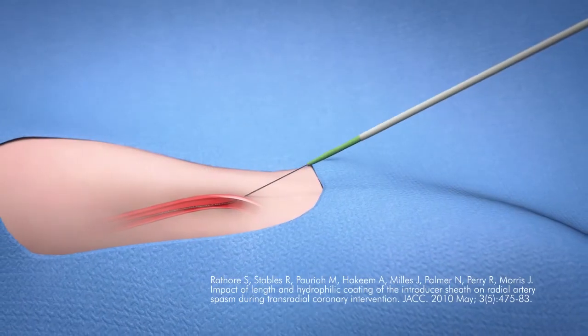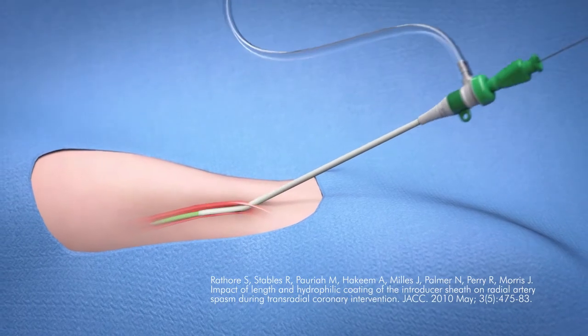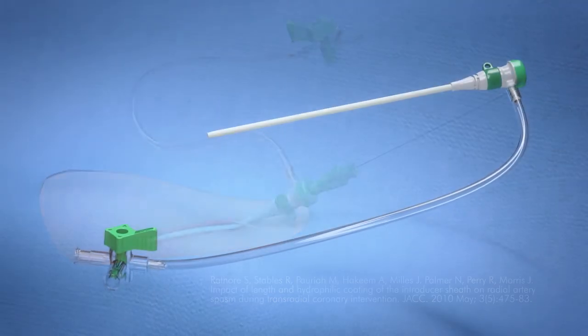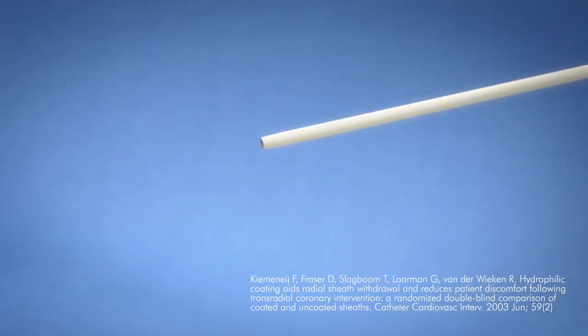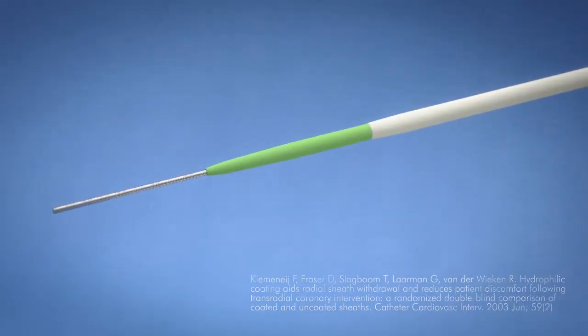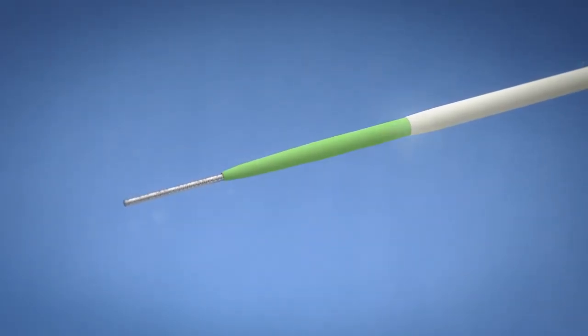Studies show that hydrophilic coating on sheath introducers can reduce the incidence of arterial spasm during radial procedures. Preludese has hydrophilic coating all the way to the tip of the sheath to facilitate easy insertion and removal. Excellent transitions from wire to dilator and dilator to sheath promote smooth and easy insertion that enhances patient comfort.